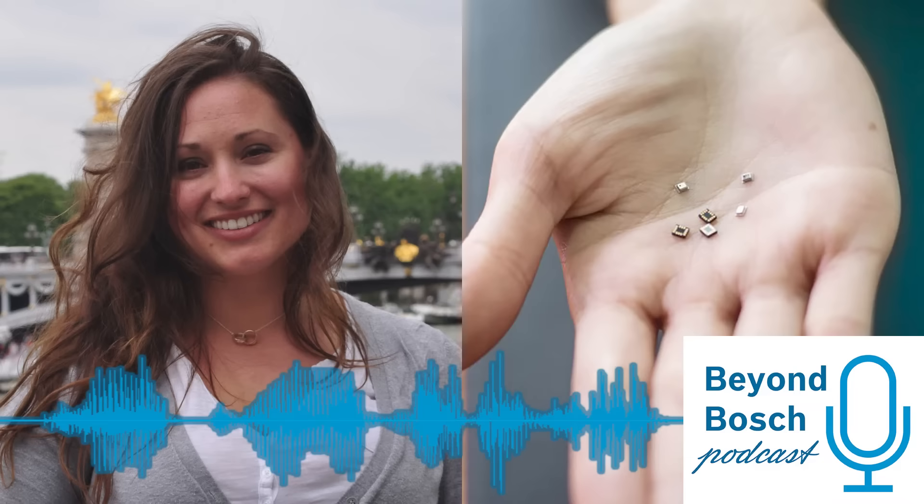Hello, I'm so excited for our guest today. Today we have Tiffany Zabinski, and she is coming to us from our Plymouth, Michigan facility, not too far from the Detroit area. And Tiffany, I know you're working in sensors, right? Could you introduce yourself for all of us?